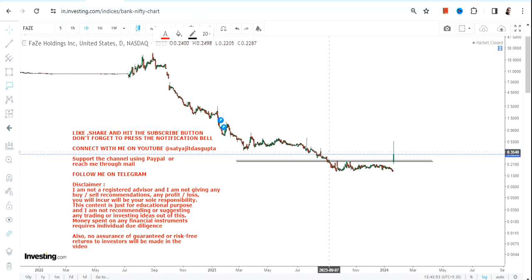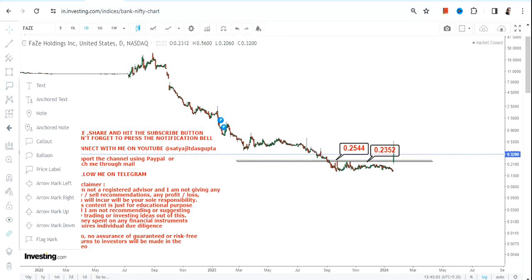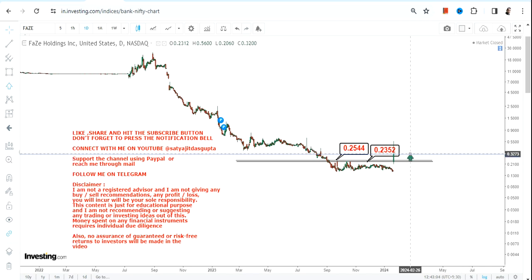Looking at the current price chart, let us see what has happened with this big spike. The stock is now trading above both 0.23 and 0.25, which were your near term resistance levels, and because of this spike a breakout has happened.